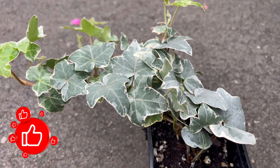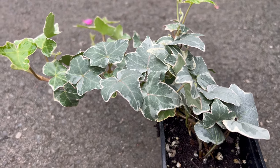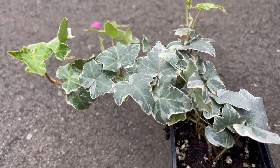Welcome back to Terramatta Gardens. Today we're embarking on a journey into the enchanting world of Ivy Glacier, a versatile and visually captivating ivy variety that adds evergreen elegance to gardens.